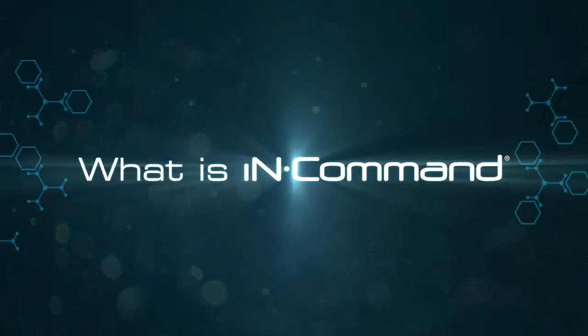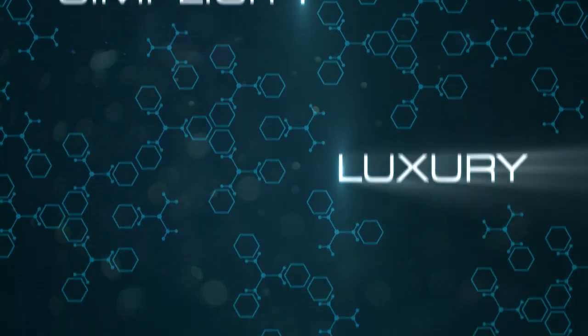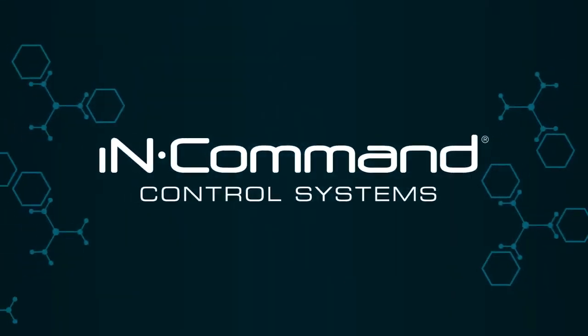So what is InCommand? It's a combination of simplicity and luxury. It's a revolutionary system, bringing smart home technology to the great outdoors. It's the control you crave, and it's just getting started. Welcome to InCommand.